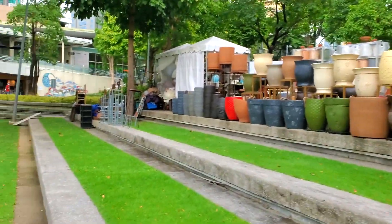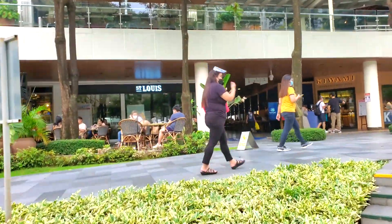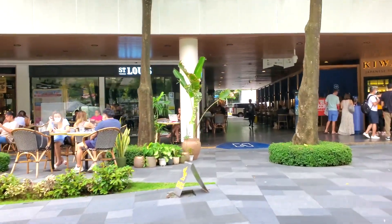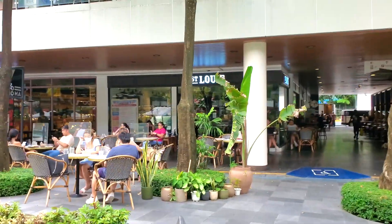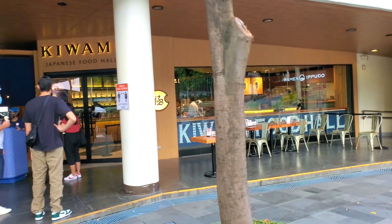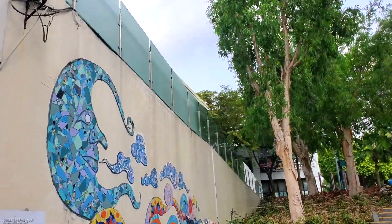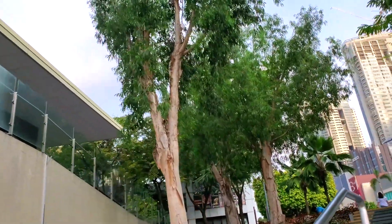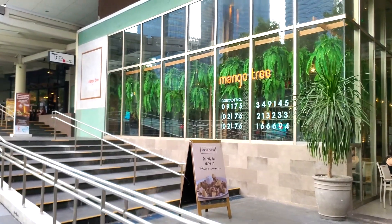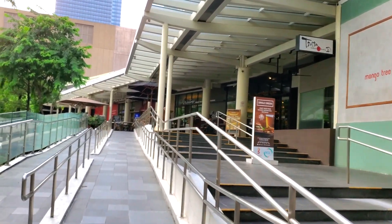I want to show you guys one of the new restaurants I found here. There's St. Louis — that's the expat hangout, that's where all the expats and foreigners hang out. But this is the new restaurant: Kawami Japanese Food Hall. They've got Japanese food here, and that's Ippudo. Just above this, up this wall, there's a Michelin star restaurant as well. Walking up here — they have Mango Tree. The Michelin star restaurant up there is a ramen restaurant.